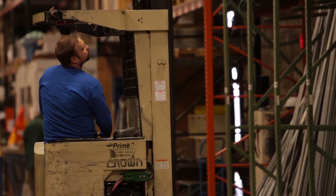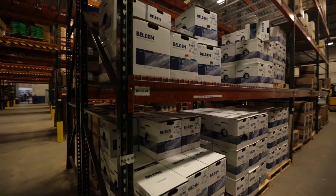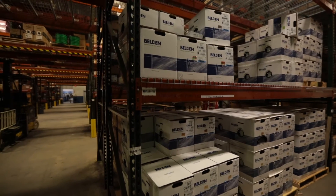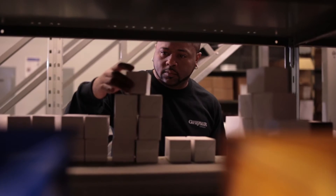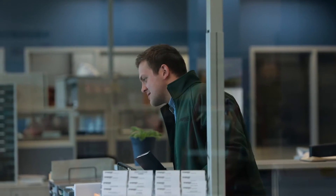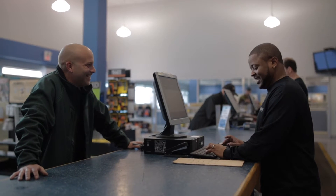Graybar Canada is a wholesale distributor of electrical, automation, and communications and data products with 30 locations across the country. We help our customers save time and money by using our supply chain expertise to anticipate their needs. As an employee-owned company, we take great pride in our work. Our extensive industry knowledge, manufacturer relationships, and high quality customer service drive us to find the best cost-saving solutions for you.